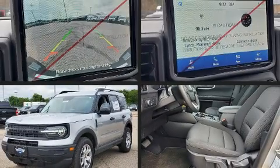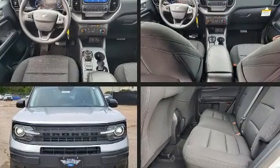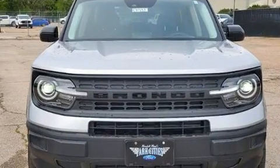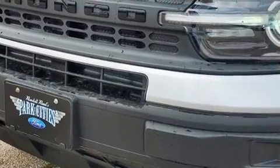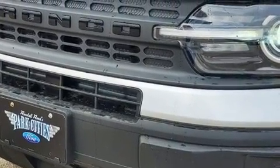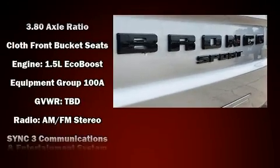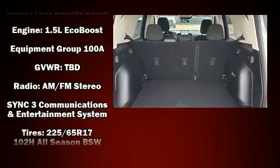Ford ensures the safety and security of its passengers with equipment such as dual front impact airbags with occupant sensing airbag, front side impact airbags, traction control, brake assist, ignition disabling, an emergency communication system, and four-wheel disc brakes with AVS.